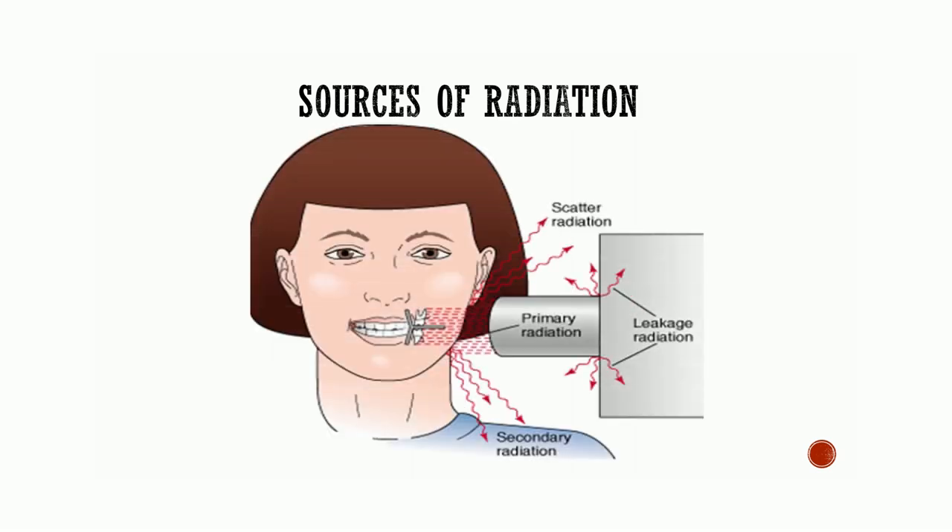Sources of radiation: these are primary beam, scattered radiation or secondary radiation, and leakage radiation. Primary beam is defined as radiation originating from the focal spot. Scattered or secondary radiation is the radiation originating from the irradiated tissue of the patient. Leakage or stray radiation is the radiation from the x-ray tube housing.